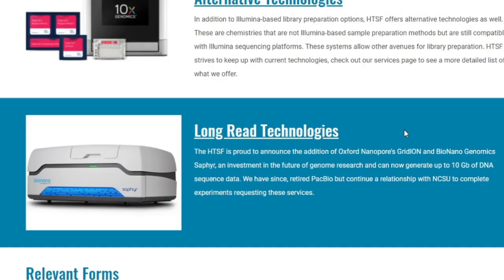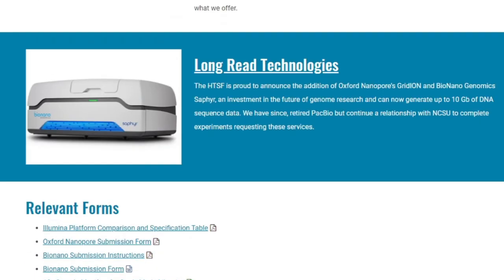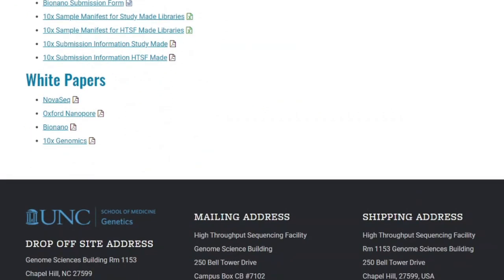Before we continue with the fourth technology — Bio Nano Genomics — I want to read this again: 'We have since retired PacBio but continue a relationship with NCSU to complete experiments requesting these services.' That is a bold statement.